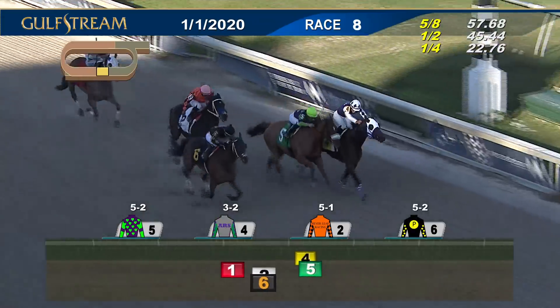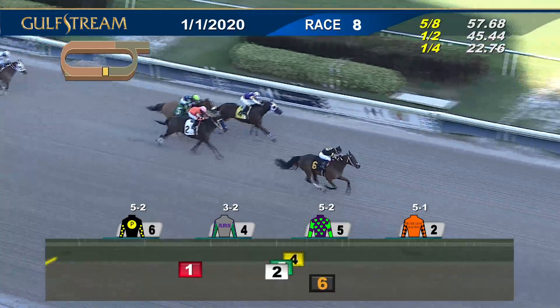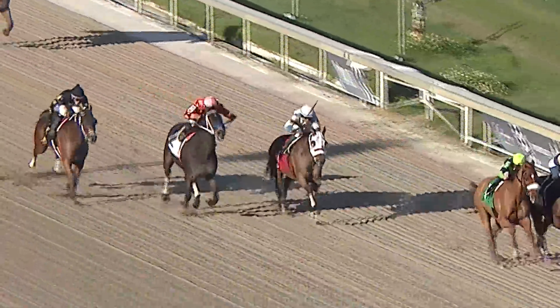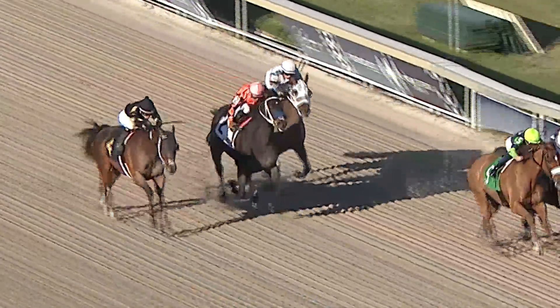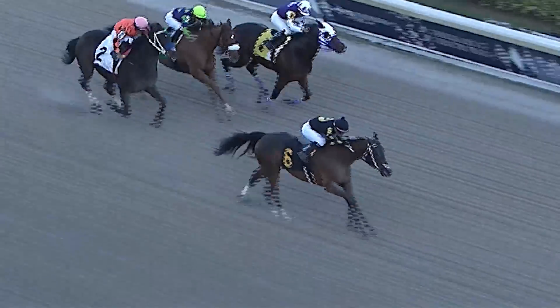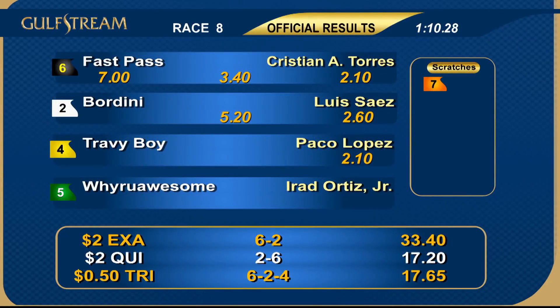Here's Fast Pass from way out of it — in front and going away! Good battle for second: Fast Pass a clear winner; Bordini is in a photo for second — I think he wins over Travi Boy third, then Why Are You Awesome. Number four Travi Boy got no breather up front as Why Are You Awesome kept the pressure on every step of the way, and Fast Pass loved all of that. He sat well back early but rolled down the stretch. He's a son of Successful Appeal and he was successful today for Christian Torres.